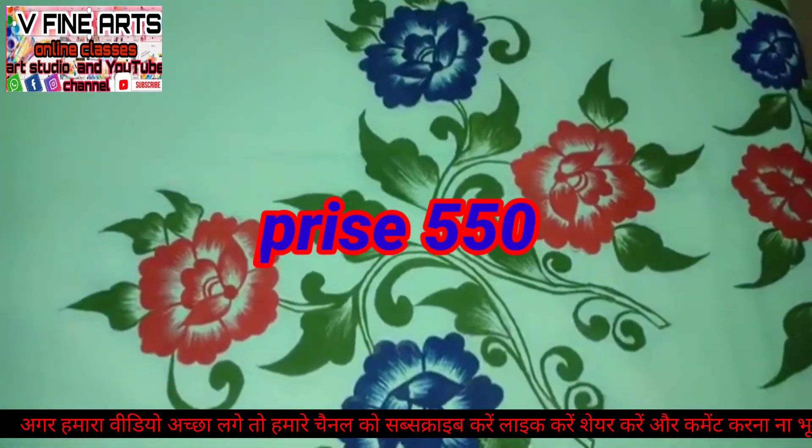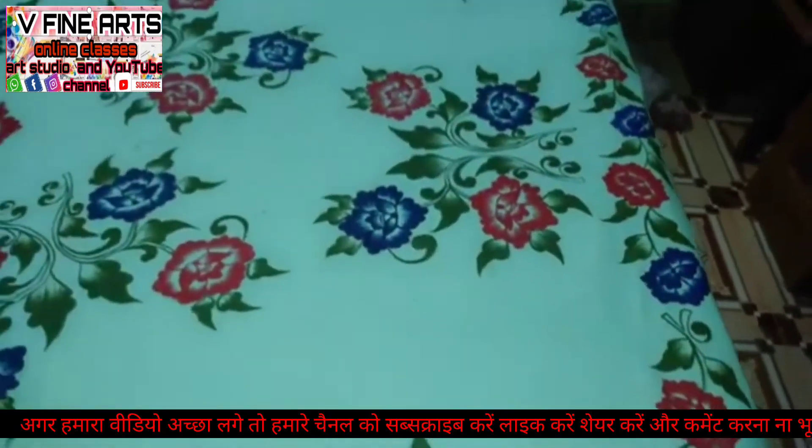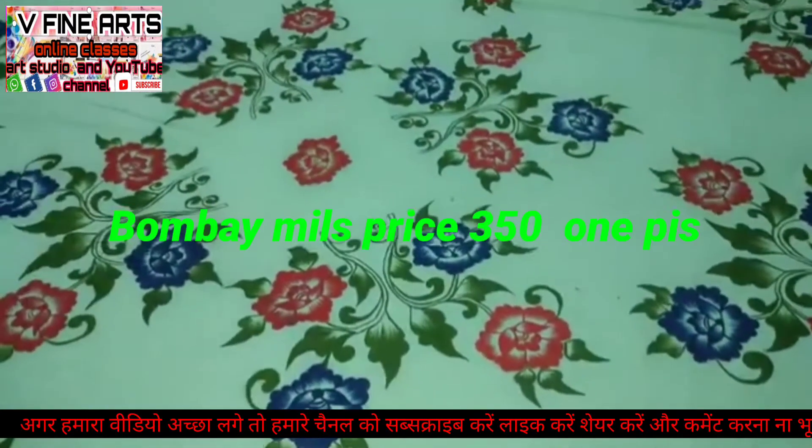It is 500. We purchase it for 50 rupees. The Bombay Mills will be available for 300 rupees. You will find it available in every shop.